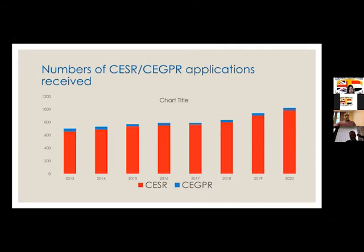As you can see, the number of CESAR applications have grown over the years, and in 2020 we're approaching almost 1,000 applicants. The blue one is the CESAR in GP, which we're not discussing at the moment — we're just talking about the CESAR certificate of specialist registration, not the GP one.